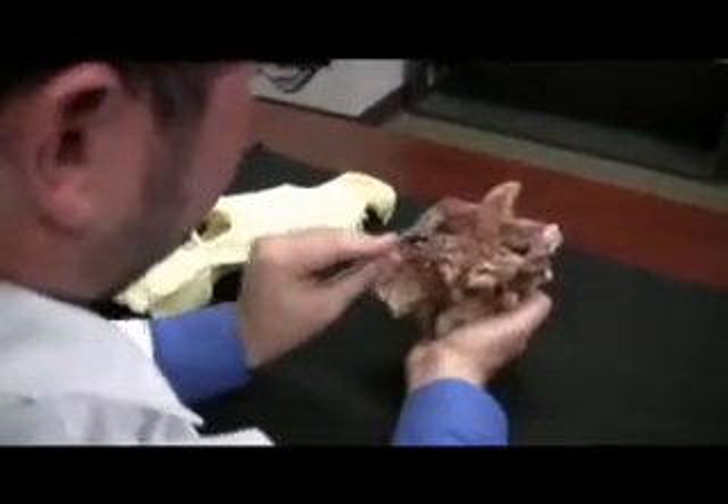Not only that, but it had a skull that looked a lot different than modern crocodiles. Holliday believes shield crocs lived about 95 million years ago.